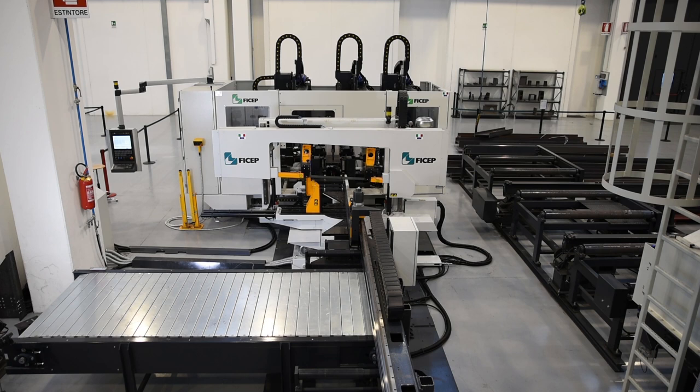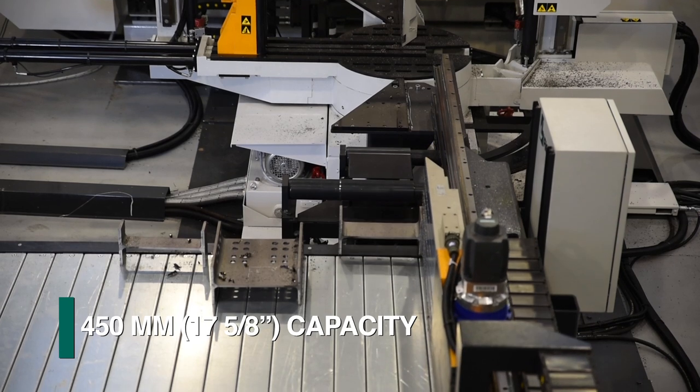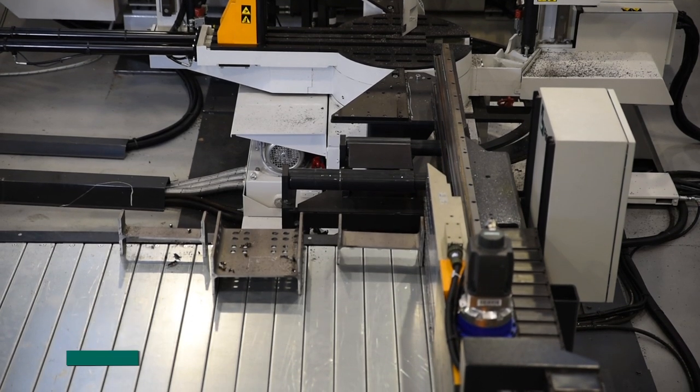The FECHEP Valiant 453 was specifically developed for fabricators processing smaller members and for manufacturing firms that require structural steel in their products.